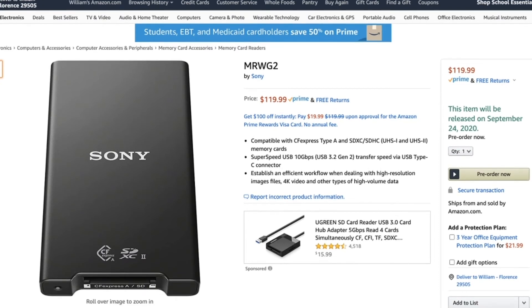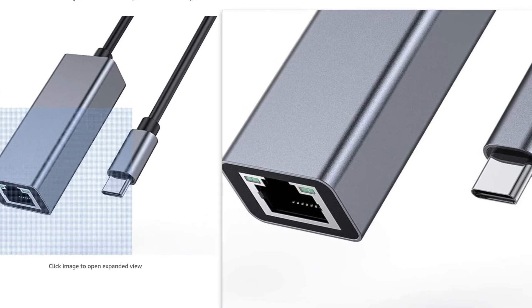Hopping back to the CFexpress Type A cards — in some cases you will need a card reader, and Sony is making one that could run around $119 to read the CFexpress Type A cards. That adds even more to the overall cost of the camera. However, you could hook up a USB-C and transfer photos directly off the camera, or hook a USB-C into an ethernet cable for FTP transfer. Wireless transfer over 5GHz could also be an option that keeps you from needing an external card reader.